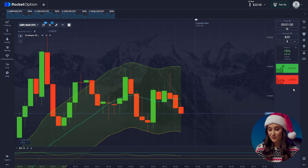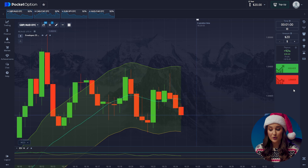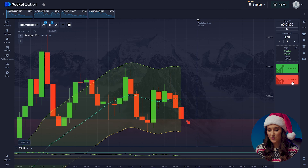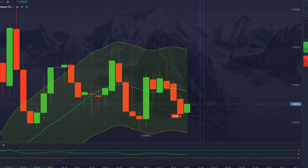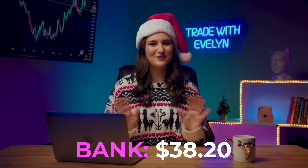I have everything ready. But for New Year's trading, you need the right music. Let's fly! Trade number one: Pound and Aussie. Here we have a downward movement. We can see that price is struggling to break through an important resistance level and falls back every time. So, press lower. Profit! $38. Great start! Let's move on to the next trade.